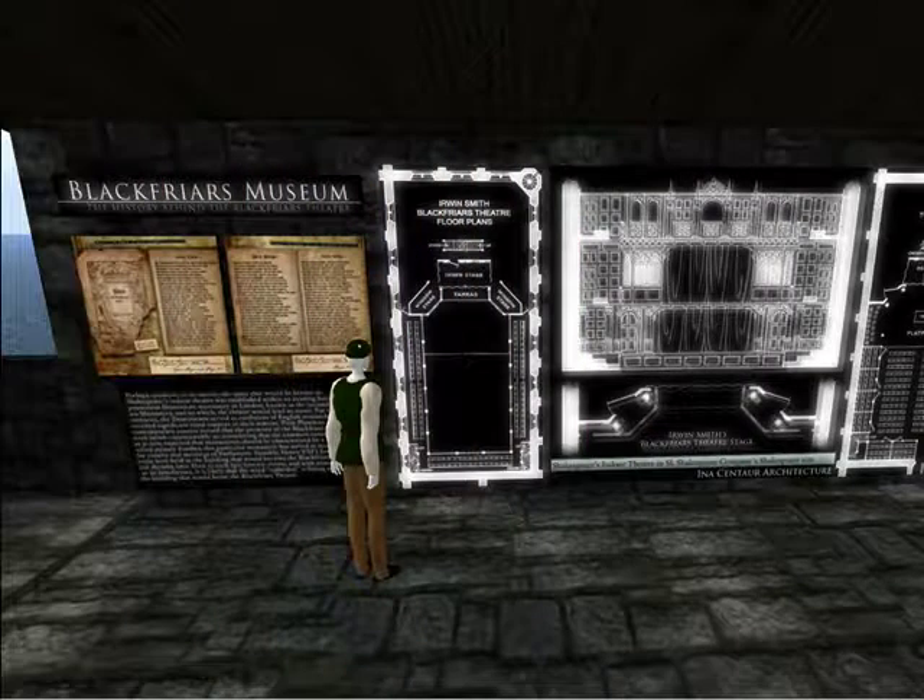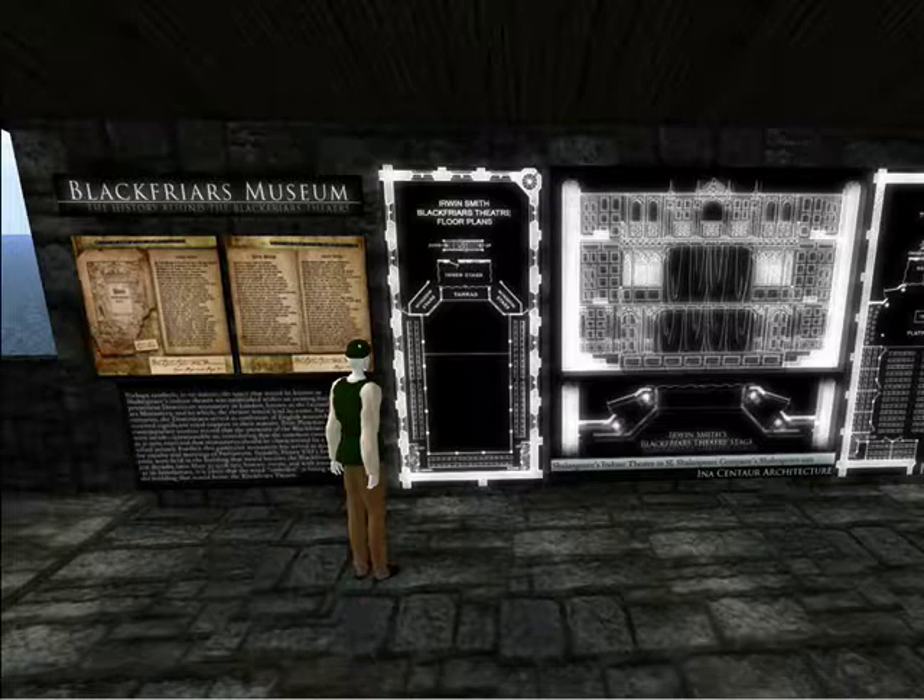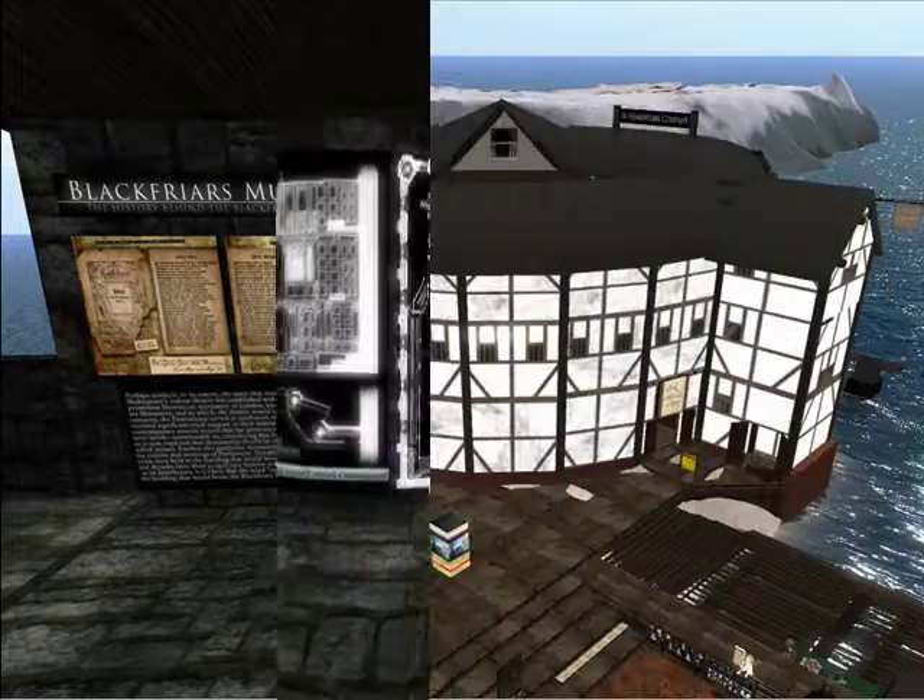One of the most fascinating exhibits about Shakespeare, his life and work in London, is the Blackfriars Museum and Playhouse. Here you will see the world's only known recreation of the Blackfriars Monastery, where Shakespeare and his company, the King's Men, performed during a certain time of the year. And I hope you'll take the chance to find out why. Please go to the next slide.